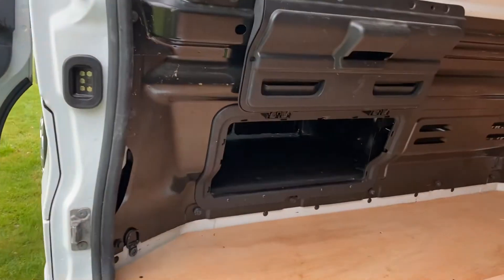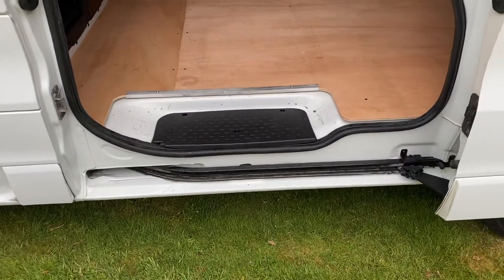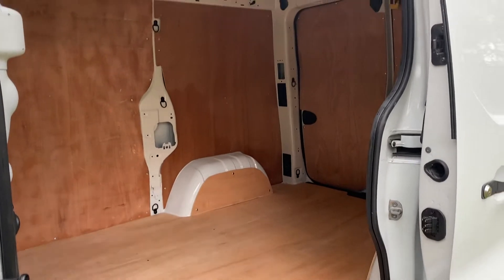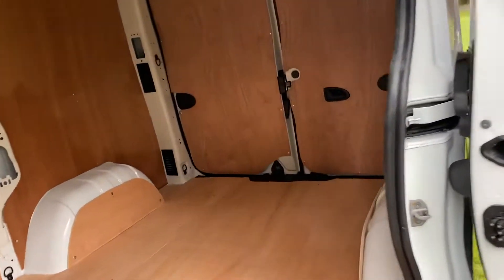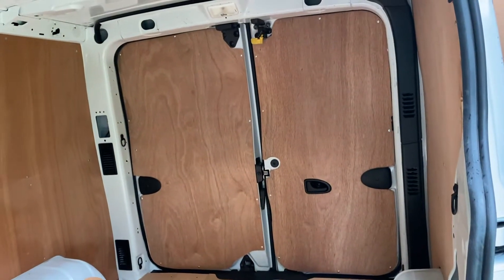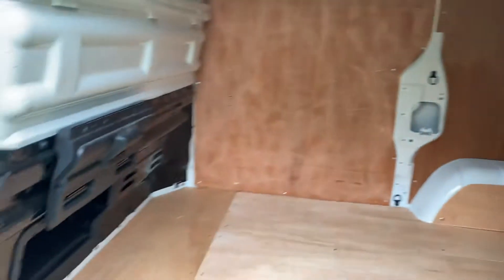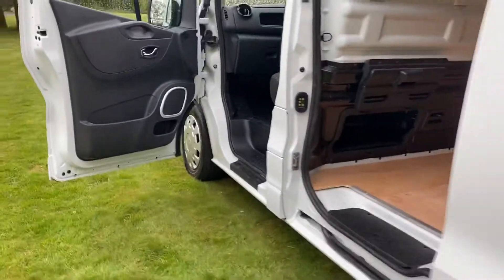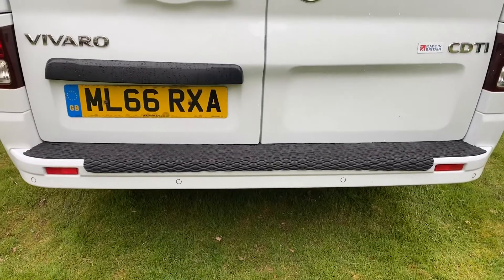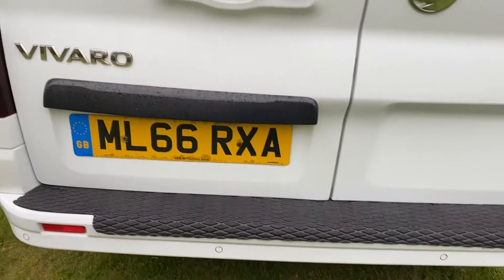It's got an old through section on the bolt head. It's got the back sensors, and once we get the foam, rear bumper protector.